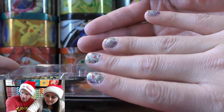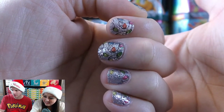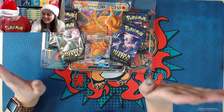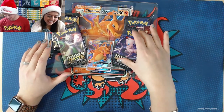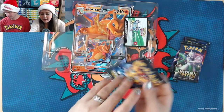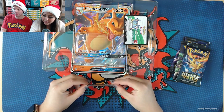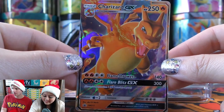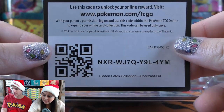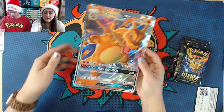Four booster packs in the Charizard collection. Carla opens the Charizard GX card — let's give away the code card too. Here's the big one. Somebody was asking about the signature cards — that's one that Carla and I signed last stream. You can find those on eBay.